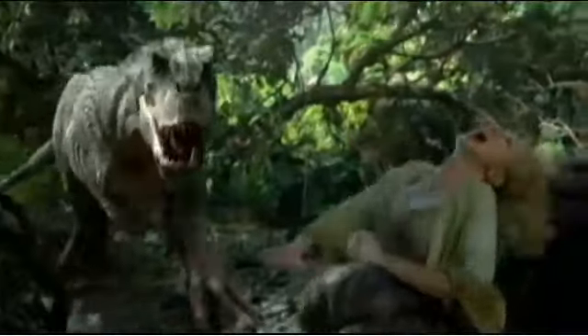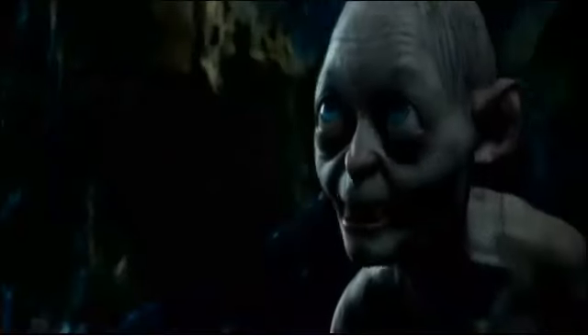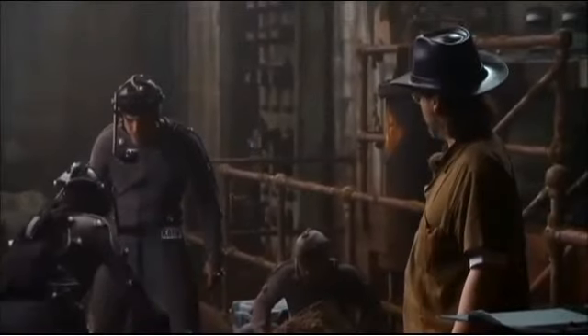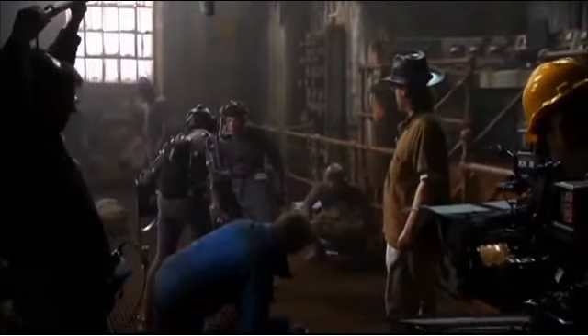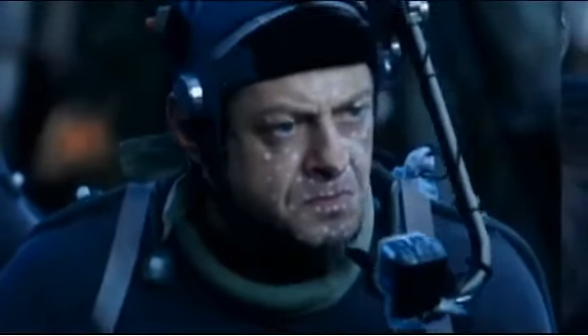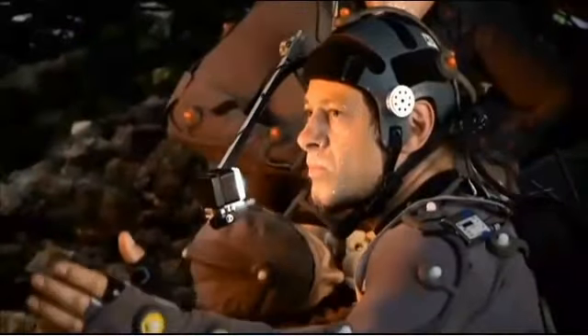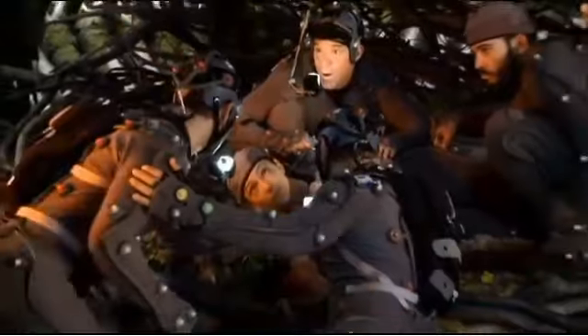The whole process of shooting performance capture on set has changed. Through performance capture, we've seen Andy Serkis transform into iconic characters like King Kong and Gollum from the Lord of the Rings series. In those days, you needed a green screen, but today the process is completely mobile — we were on location for every single shot, practically. There's only one set, I think, that we worked on.